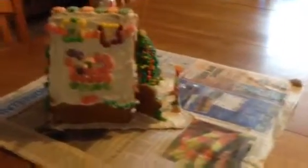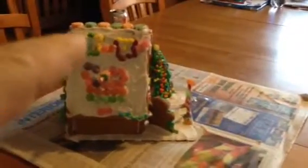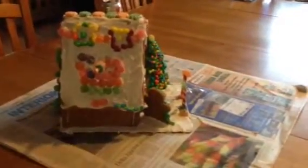Now, here's the main attraction. Wow, look at this thing. This is kind of a face — eye, nose, mouth.